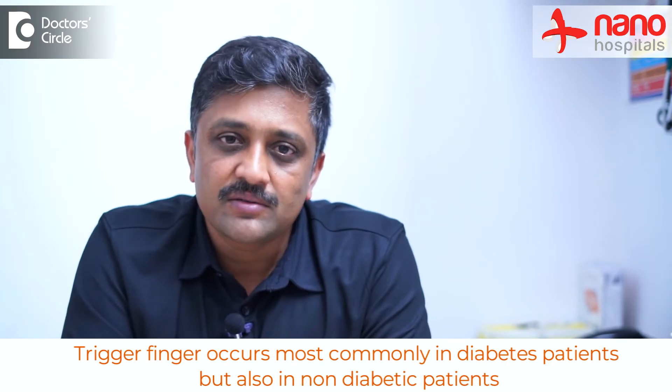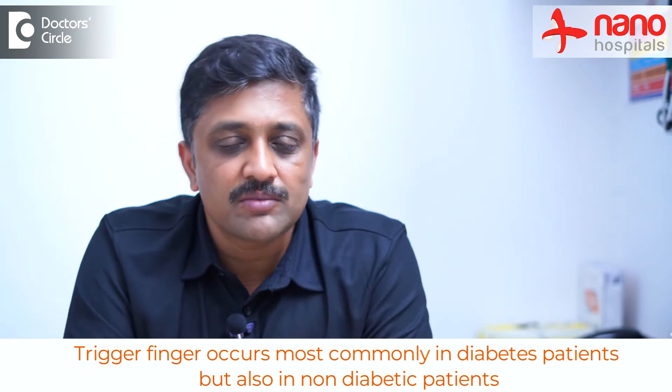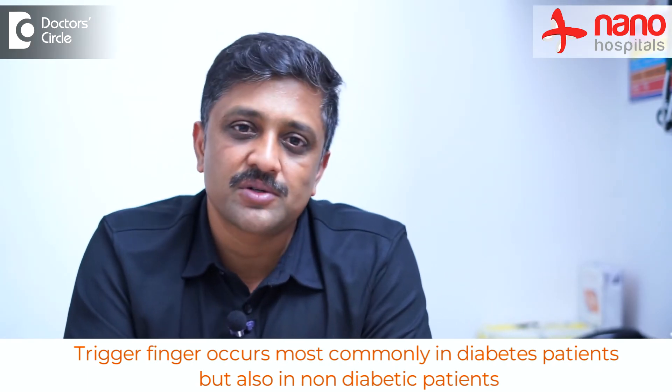This happens mainly in diabetic patients, but also in non-diabetic patients due to repetitive movements of the hands. This thickening is basically an inflammatory thickening due to constant friction, causing chronic inflammation and a thickening of the tendon.